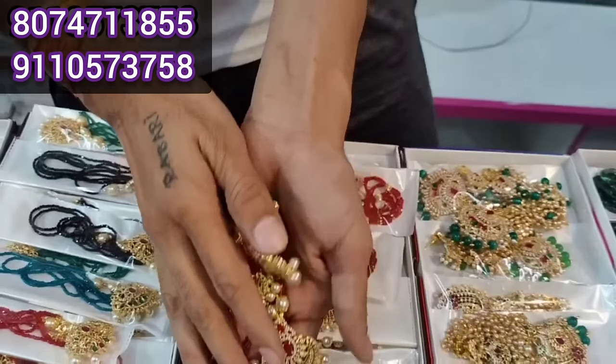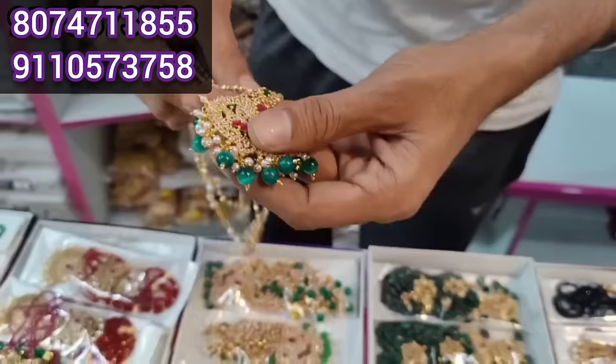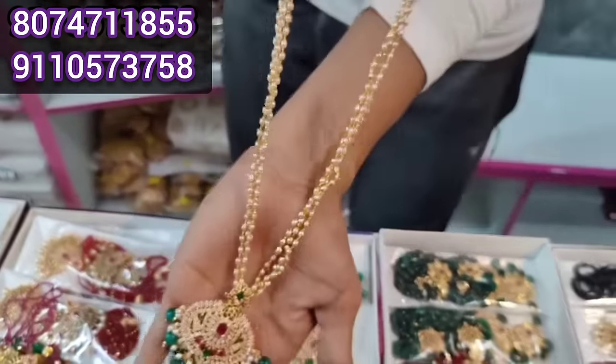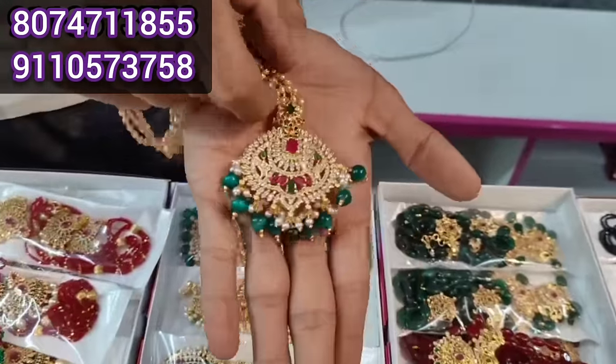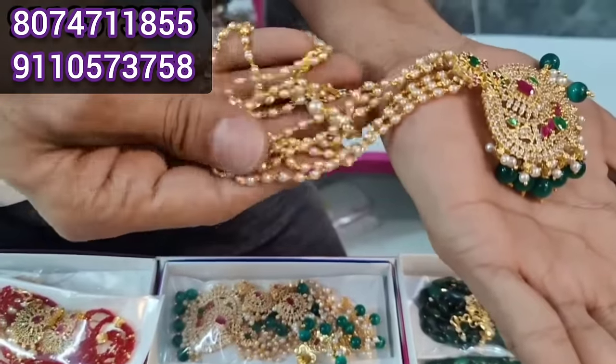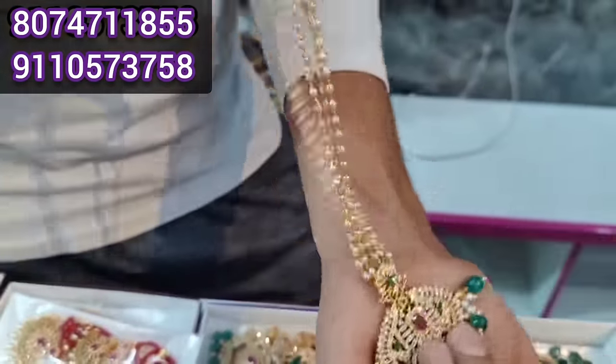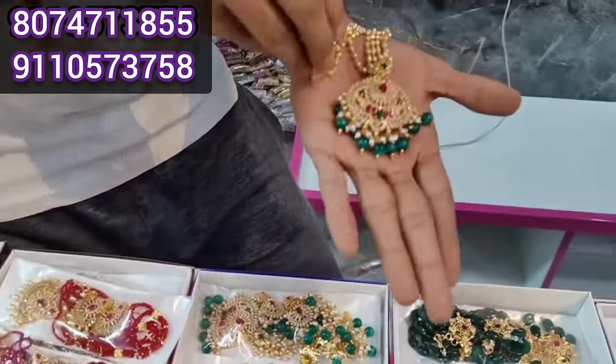Red, blue, green, and variety is available. This is the gold round model — a super collection. This is the original Pulse color. You can use it as daily use, for a party, or for the office.